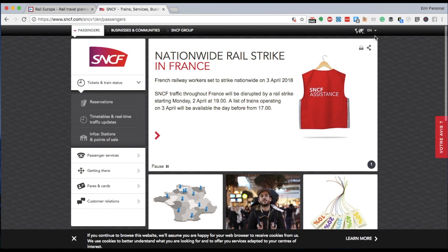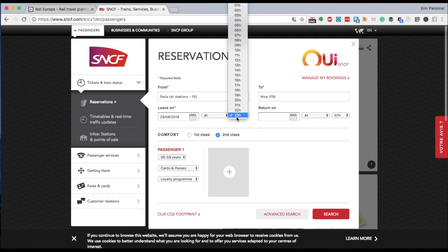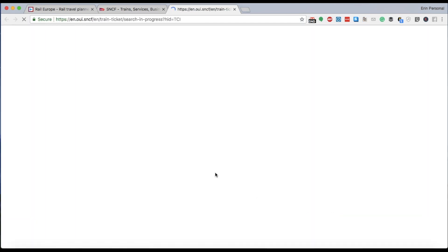The nice thing about a lot of these European sites is that they're so international that there are multiple languages you can choose from. So using the English tab, we want to go right over to reservations, and then we're going to type in the same details — we're going from Paris to Nice, we want the same date, I know I want an early departure, and we want first class. We're going to add different passengers. Looks like I can only add four right now, but let's go ahead and search — I feel confident it will let us add more passengers on the next tab.